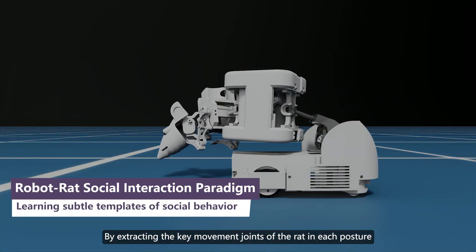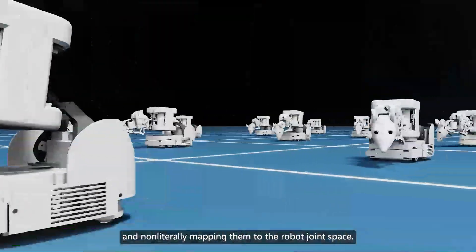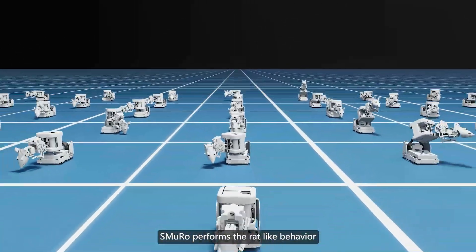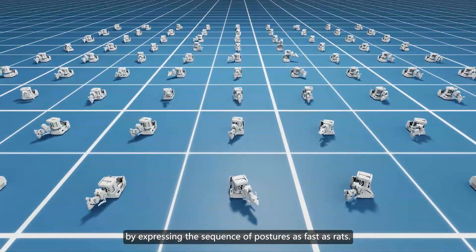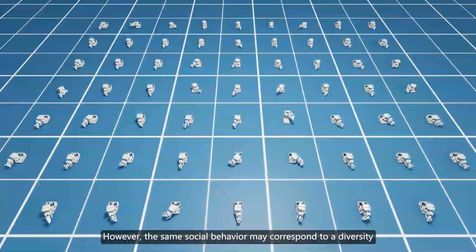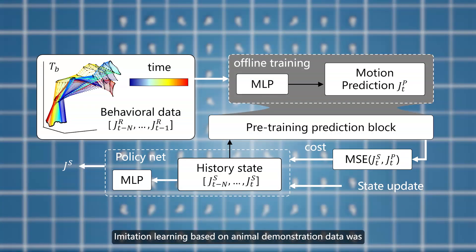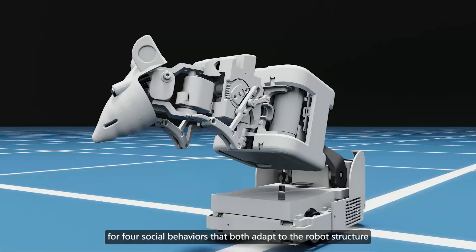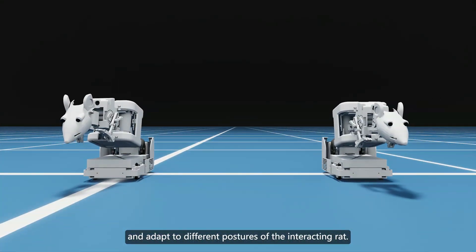By extracting the key movement joints of the rat in each posture and non-linearly mapping them to the robot joint space, SMURO can express the same posture as the rat. SMURO performs the rat-like behavior by expressing the sequence of postures as fast as rats. However, the same social behavior may correspond to a diversity of sequential postures. Imitation learning based on animal demonstration data was then introduced to produce the desirable sequential postures for four social behaviors that adapt both to the robot structure and to different postures of the interacting rat.